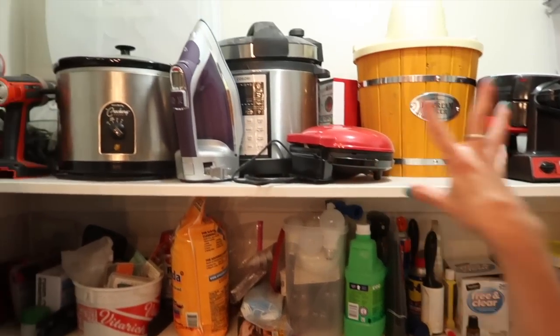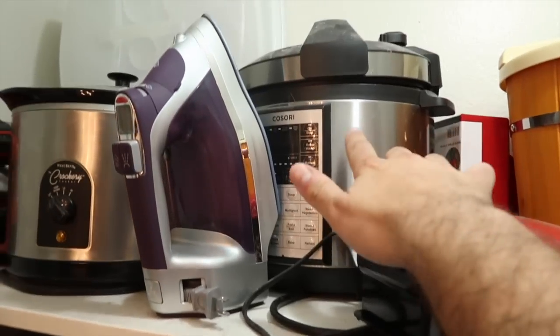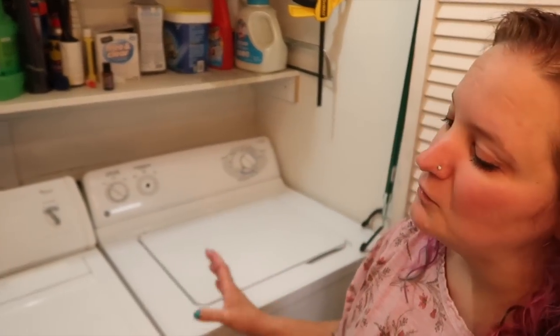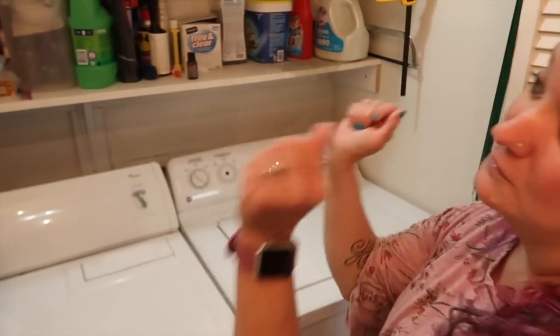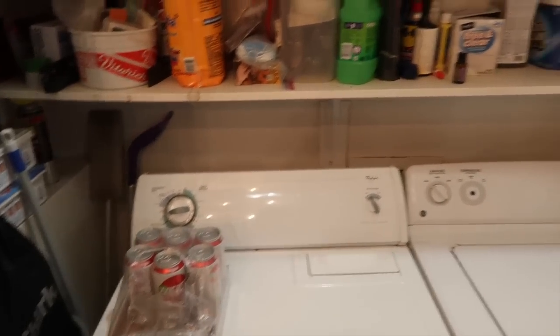Over on this side we want to do a countertop with cabinets below and shelves up top, all the way up, so laundry stuff can go on top of the cabinet and appliances like the KitchenAid and ice cream maker can go down below where I can actually reach them. Also — do you guys remember when instant pots were a big deal and we were using them all the time? I can't remember the last time we used it. I love the idea of a countertop here just for folding clothes — right now we bring laundry upstairs, fold it, and bring it back down.